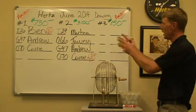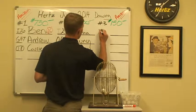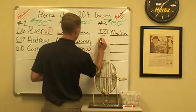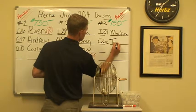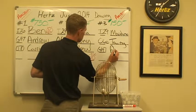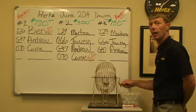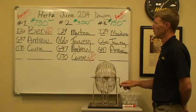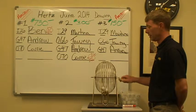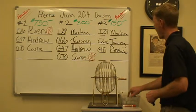Now we're going to take the remaining people and pull for third place — a gift card in the amount of $150. We are going to have O-66, Tawny out of Pasco, Washington.